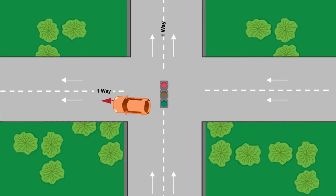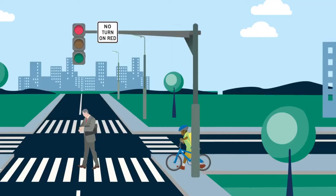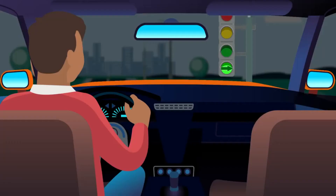At some intersections, arrows may be painted on the pavement to show designated turn lanes, and signal lights may be used to assist you with your protected turn. Do not turn right or left on a red arrow. A green arrow means it's safe to turn. Remember, you should still look in all directions and proceed with caution. You may also encounter center turn lanes.